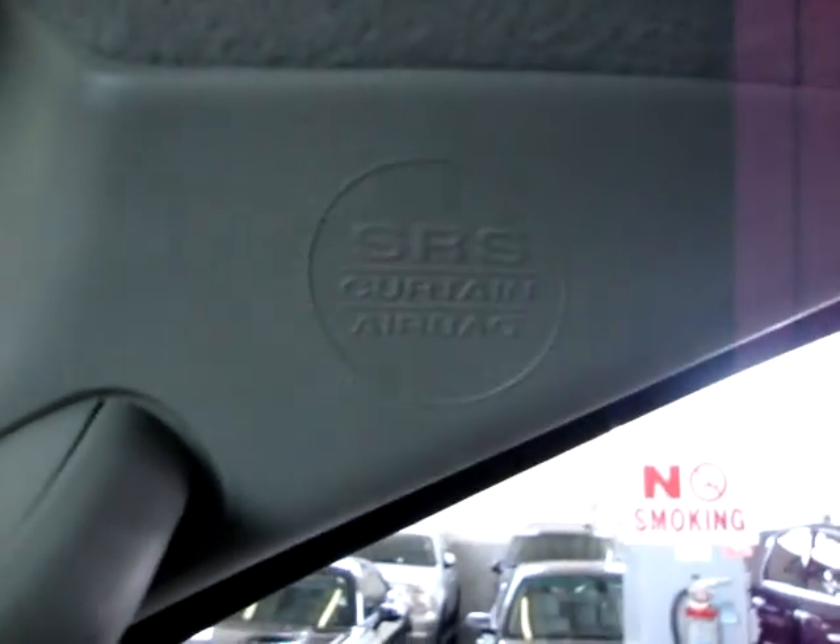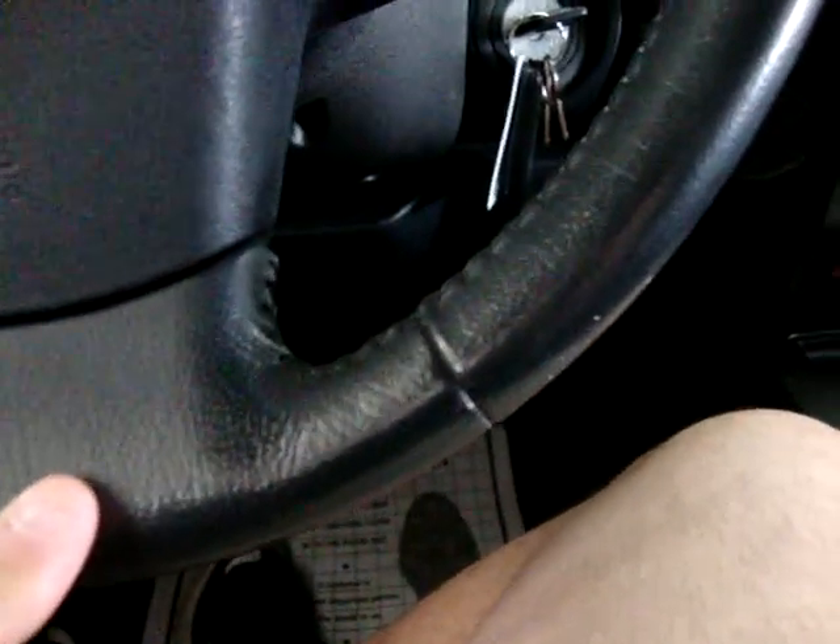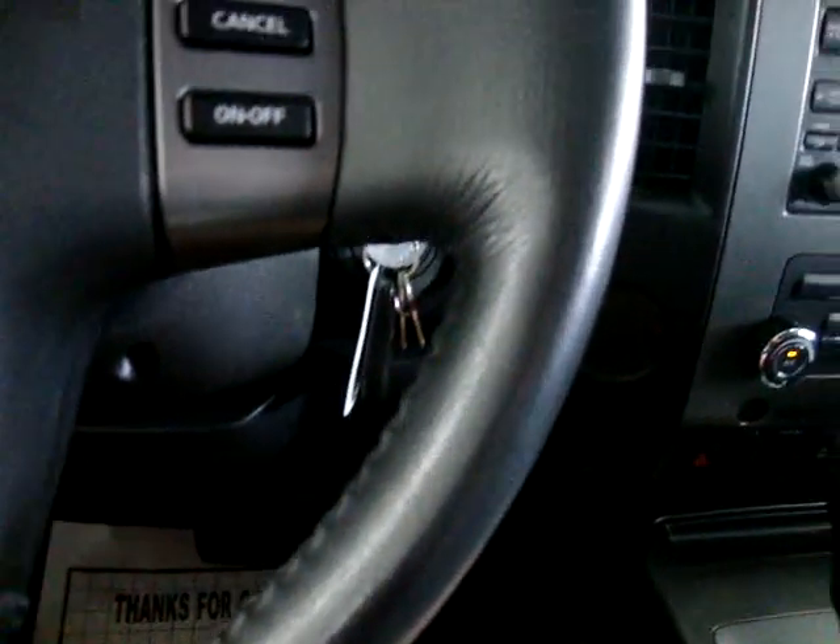You can also see the curtain-side airbags on the front post as well. Your cruise control is on this side. It has a leather-wrapped steering wheel, and I'll pan around it nice and slow so you can see it's in great shape.